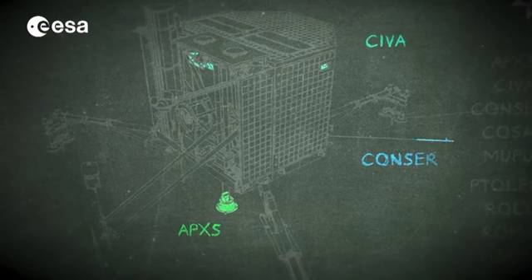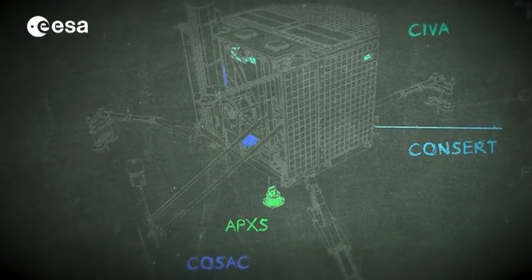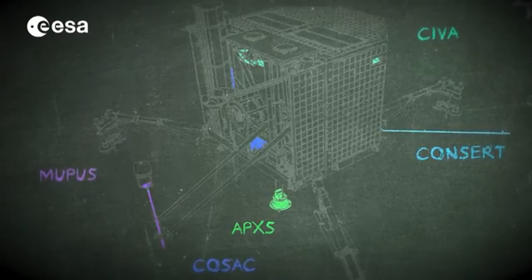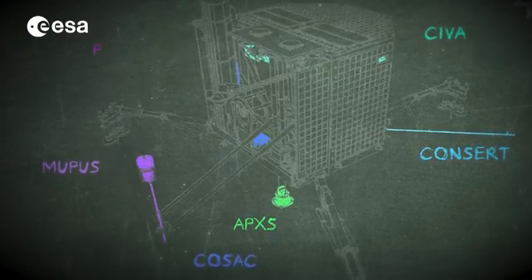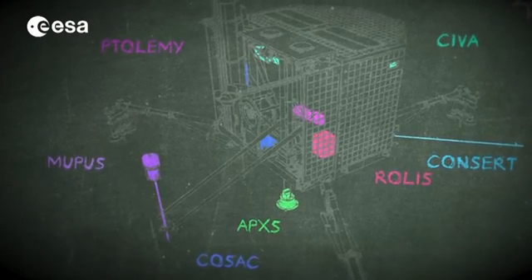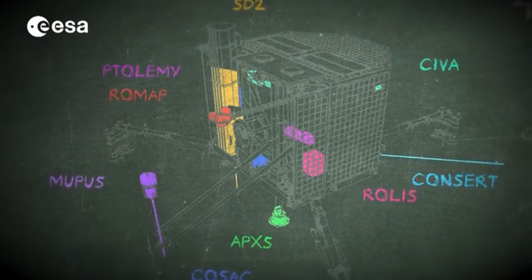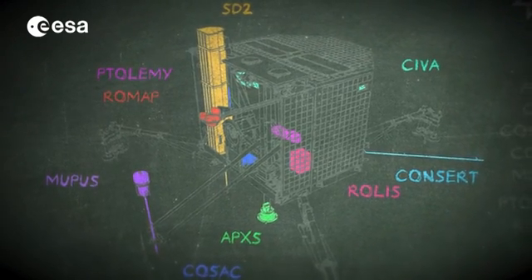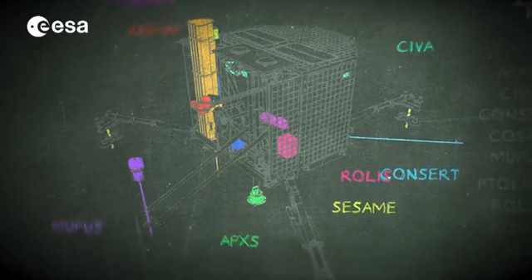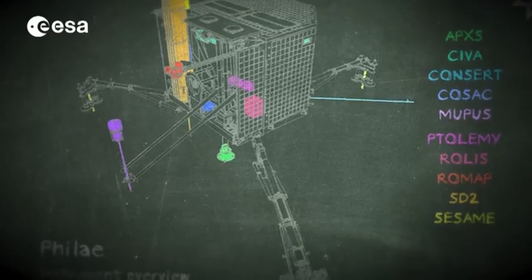The 10 instruments on the lander all need power to operate, but the unexpected new landing position receives less sunlight — only one and a half hours a day, compared with seven from Agilkia. Fortunately, the instruments could perform their science, including drilling. And after nearly 57 hours and a race against time to return the data to Earth, the lander completed its primary science mission.